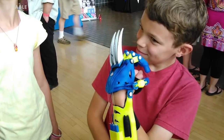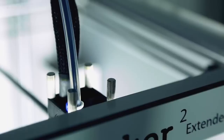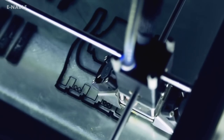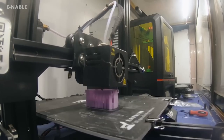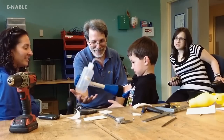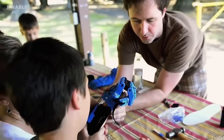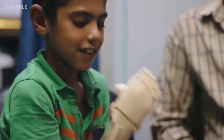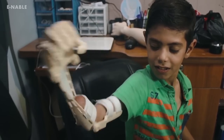There are 3D printed arms that are open source and made available by ENABLES. Anyone across the world can take the measurements of a child's arm, plug them into a computer, and it will adjust the size of the 3D model, making it ready to print. Volunteers in over 100 countries are ready to assist. The ENABLES arms are designed for people who have a working elbow or wrist, allowing them to control the arm by bending to make the hand open and close.